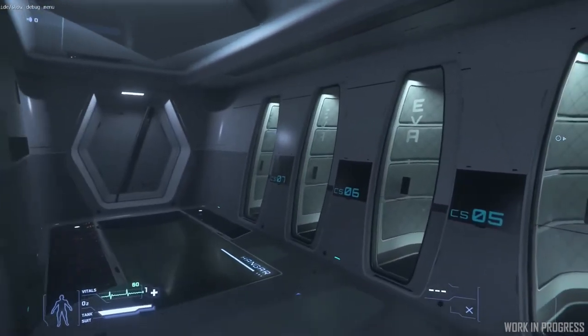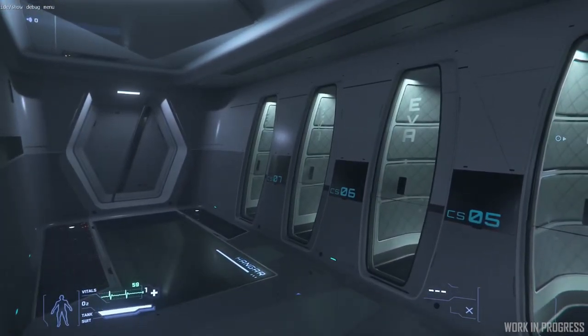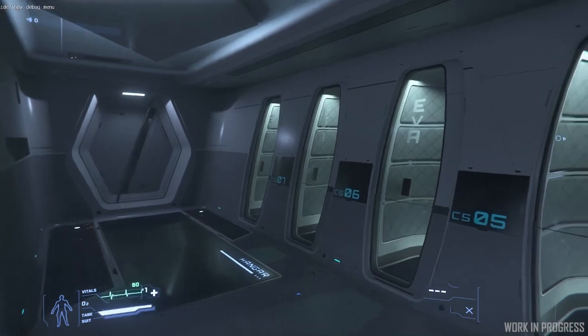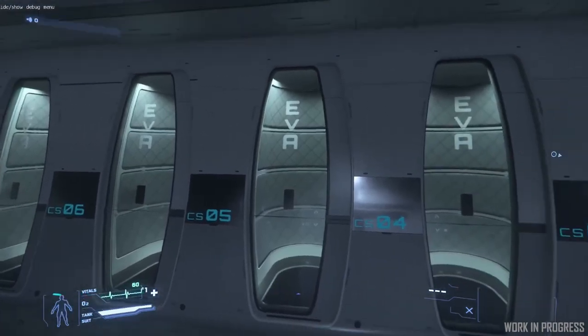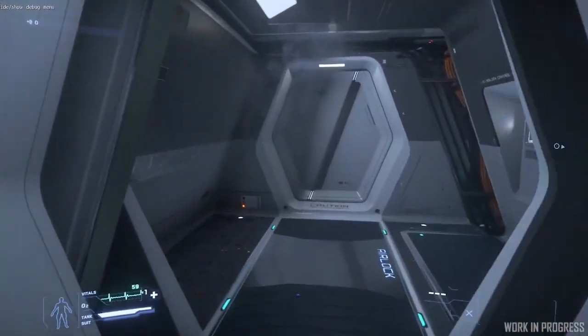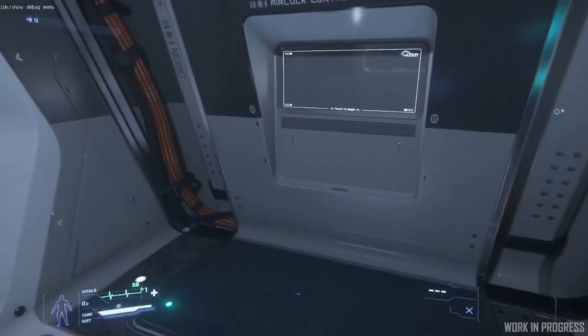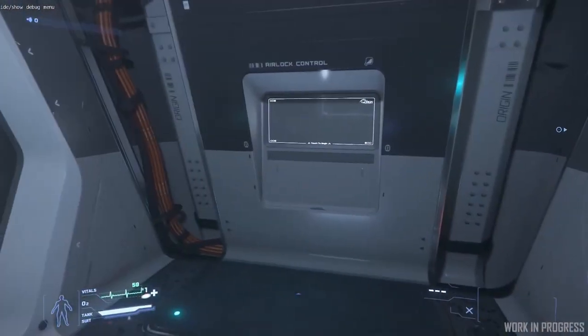Outside of there, on the other side of this door we've got the hangar, and it could be that we've got the hangar doors open and it's vented. So we've got a suit per member of crew so they can suit up before they go through. Then of course we need an airlock so we don't vent the ship — we won't have it so both doors open at the same time; that needs setting up yet.